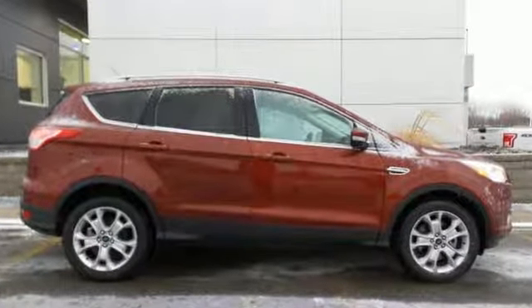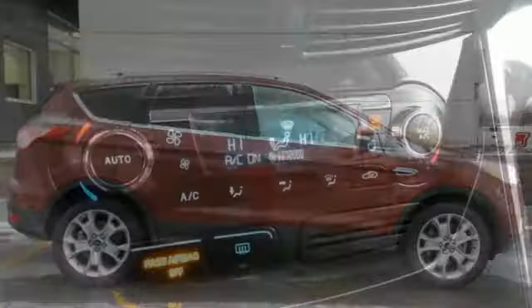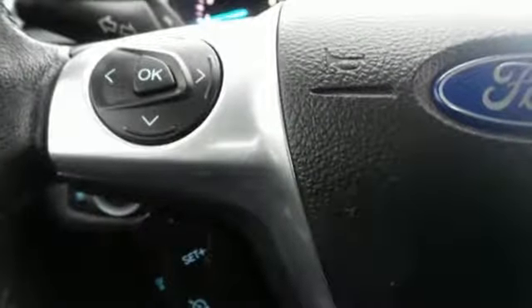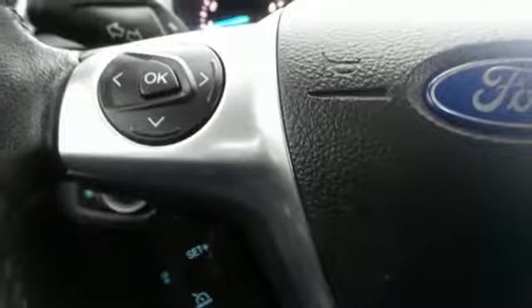It comes with great features you love: turbo inline 4-cylinder engine, front heated leather bucket seats, streaming audio, rear parking sensors, dual zone climate control.